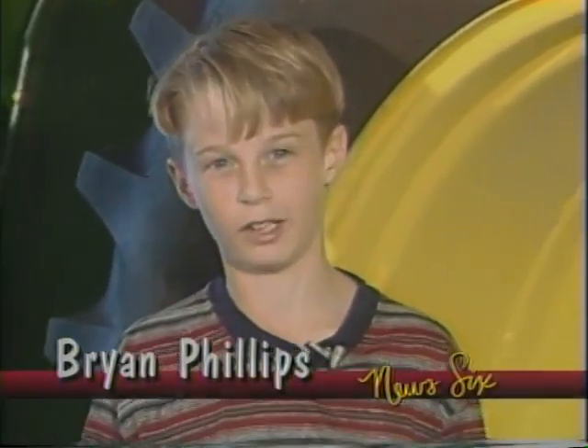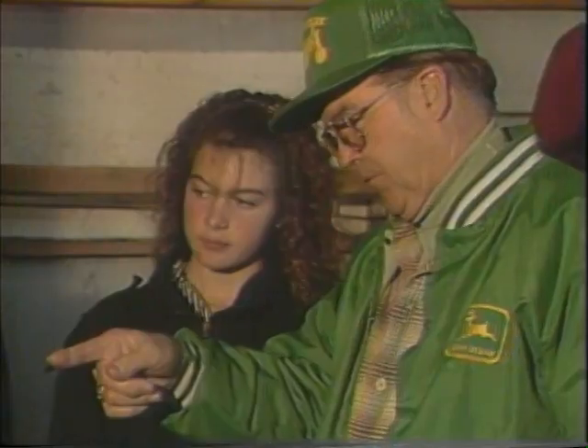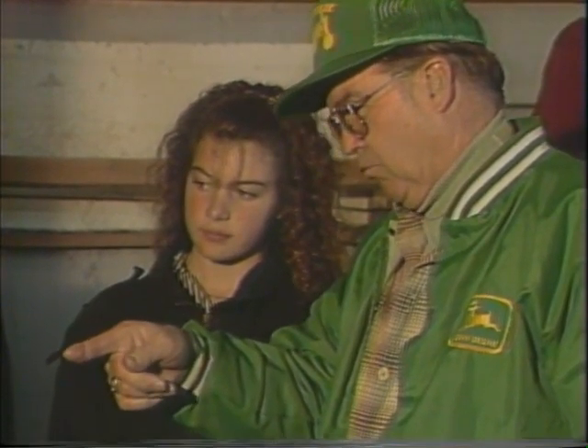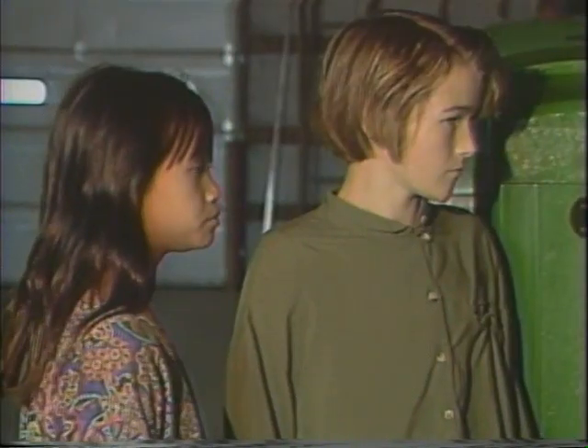Hi, my name is Brian Phillips. I'm here today talking with my grandpa Norman Phillips about antique tractors. What and why did you start collecting tractors? Well, since I was a kid raised on a farm, and my grandfather and father farmed, I turned out to be a farmer and I developed a great interest for tractors. So I started collecting John Deere tractors since that's the first tractor we owned.